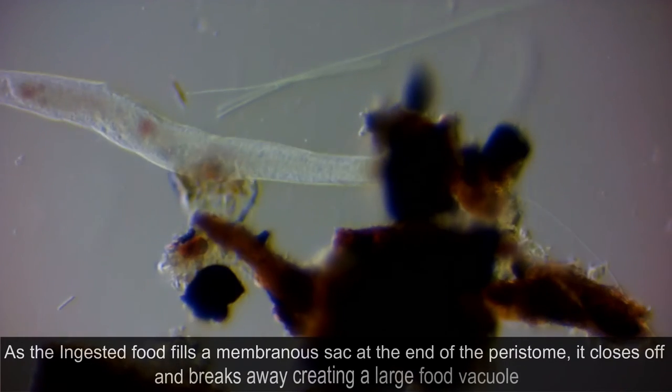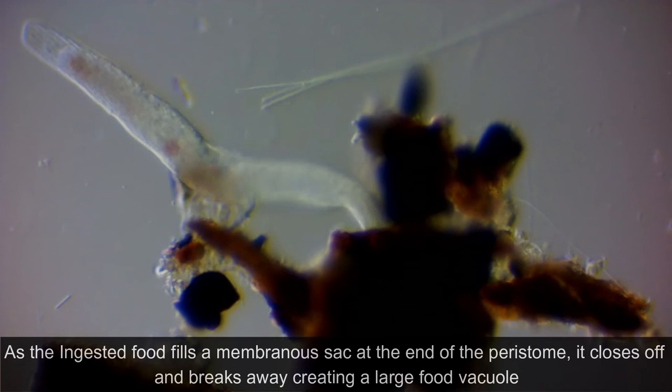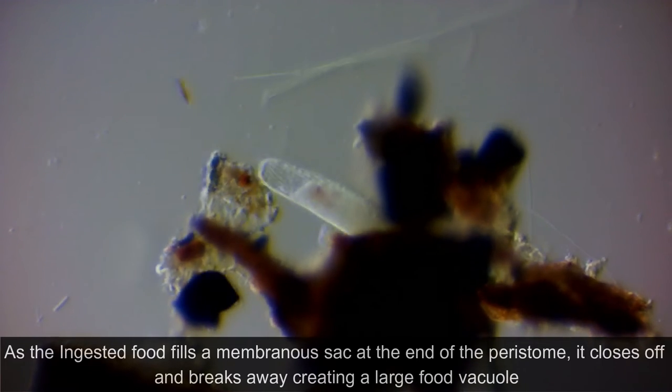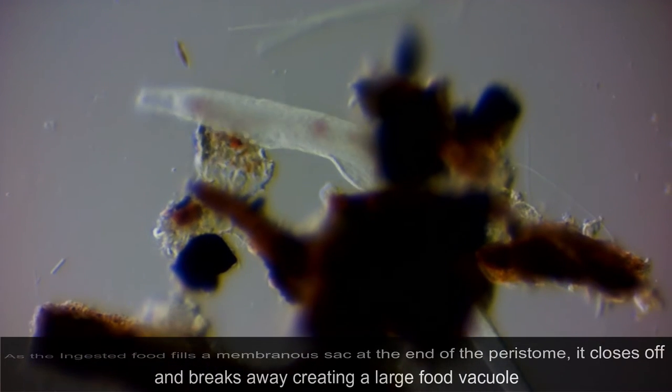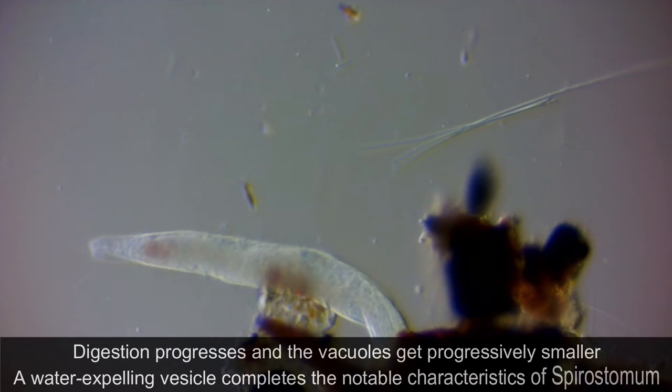As the ingested food fills the membranous sac at the end of the peristome, it closes off and breaks away, creating a large food vacuole. Digestion progresses and vacuoles get progressively smaller.